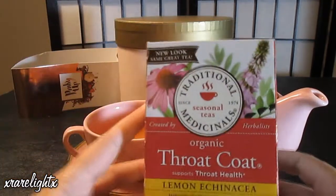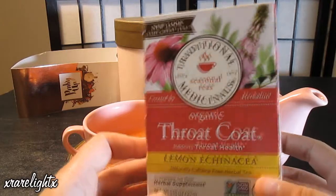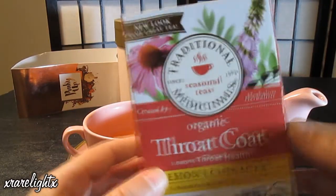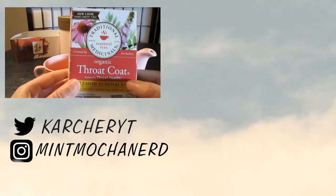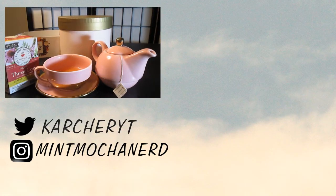The tea I'm having is this medicine Throat Coat tea. I've had this before when I'm sick — I only drink it when I'm sick and it's very good, very delicious. I can't wait to try the tea in my new cute teapot set.